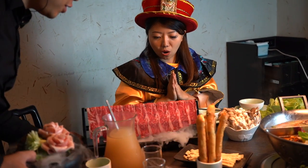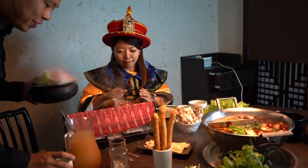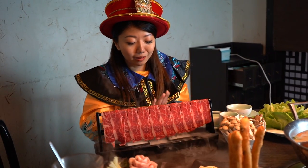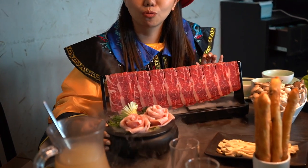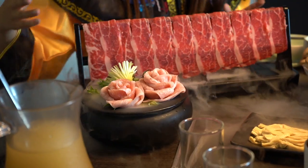Oh my goodness. This is what an emperor should eat. We have a platter of amazing boneless short ribs, and right in front of me are Matsuzaka pork roses. Look at the way it's layered. It is absolutely beautiful.